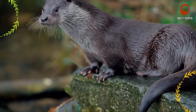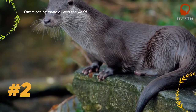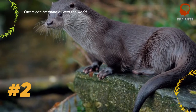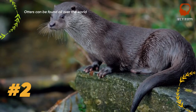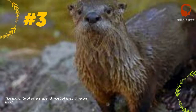Otters can be found in unpolluted waters all over the world — in marshland, freshwater rivers, lakes, oceans, and coastlines. There are 13 known species of otters, which range in size from 2.9 feet (90 centimeters) all the way to 5.9 feet (1.8 meters) long.